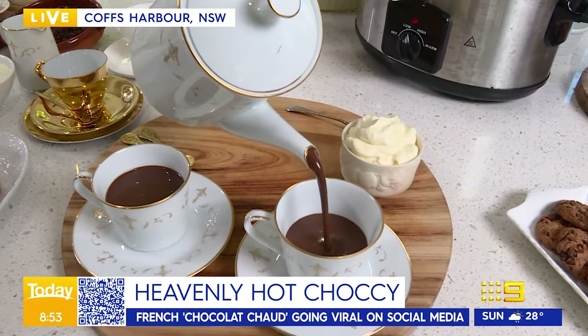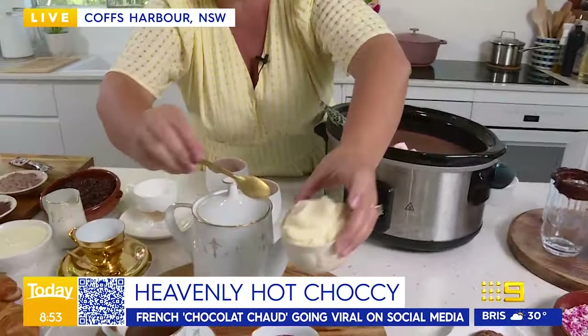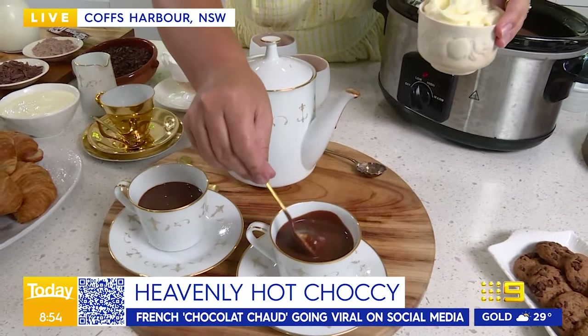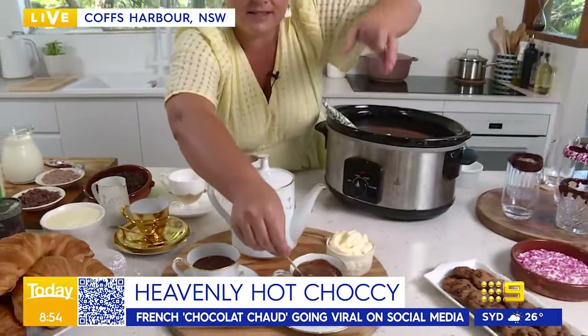This is how they have their hot chocolate in Paris — it's going viral. It's pretty much just cream and a whole lot of actual melted chocolate. Look how thick that is. And then in some of the really fancy cafes they serve it with a side of extra cream, so you choose how much cream you want to mix in to make it thick and creamy and delicious.